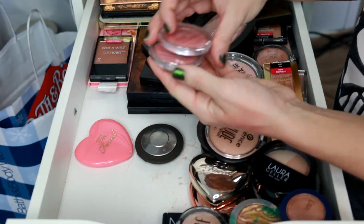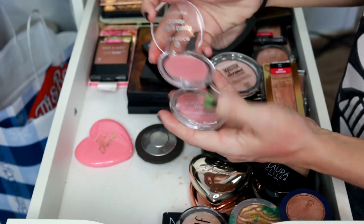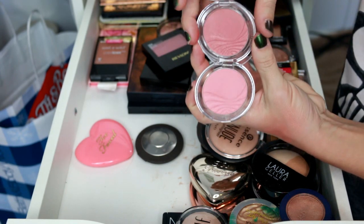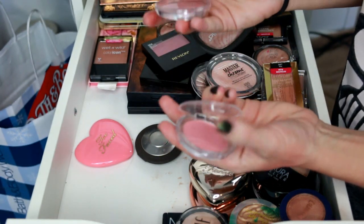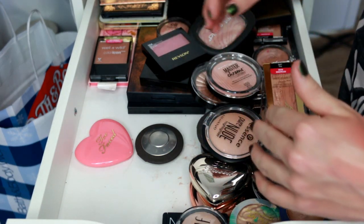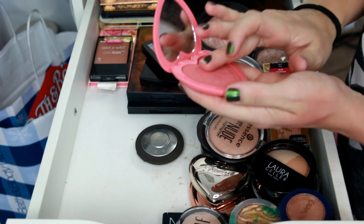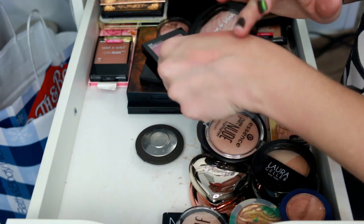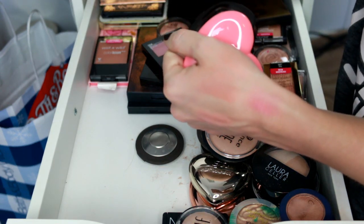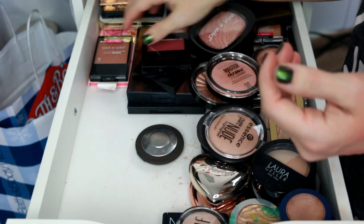The Essence Silky Touch blushes — I've got Baby Doll and Adorable. These two are very similar and I just never reach for them anymore. I used to love them but I'm going to get rid of those. Then there's the Too Faced Love Flush Blush in Love Hangover — I'm going to keep this one. The color is really unique, a little pinker than I'd normally go for but with a warmer undertone. It's really pretty.